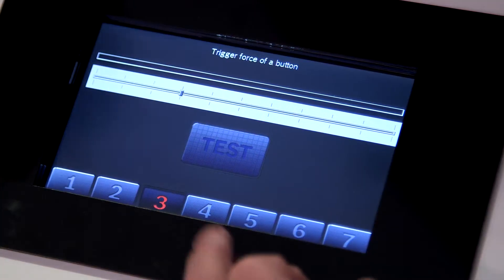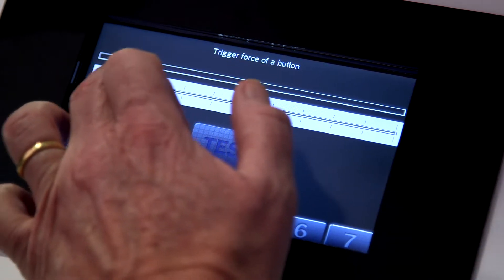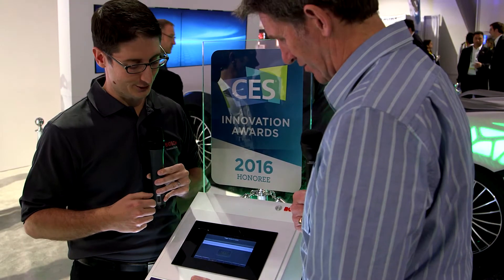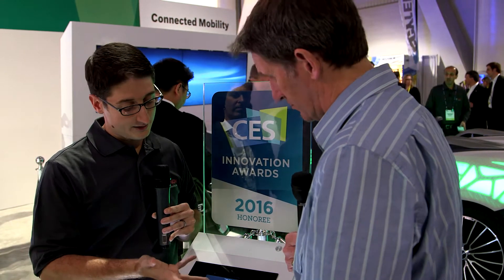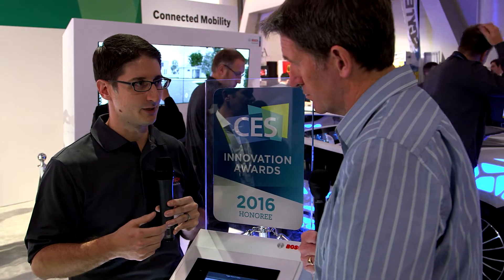We can completely configure the amount of pressure and the texture required on the screen. So here we'll have a very low amount of pressure to actuate the button, but I'll increase the pressure and it should require much more force — wow, you really have to push that quite strongly. The mechanism we're using is independent of the display technology, and it can support different types of touch: capacitive, resistive, whatever it happens to be.